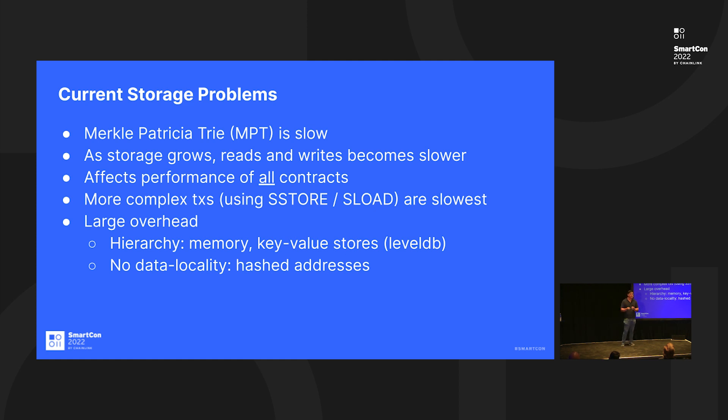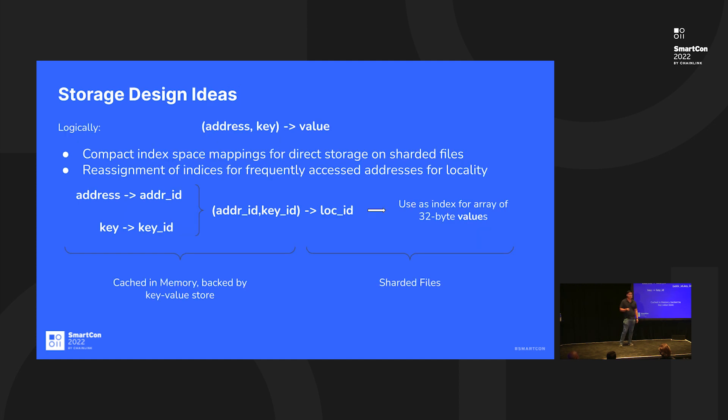Right now, the way Ethereum and many EVM-based chains process transactions and read-and-write data is via what's known as the Merkle Patricia Trie. It's a tree-based structure, and it's quite slow because you have to traverse the tree every time you execute a transaction, and the tree grows as your chain size grows. That means progressively it gets slower and slower — the same for Fantom, Ethereum, and any chain using EVM-based technology.